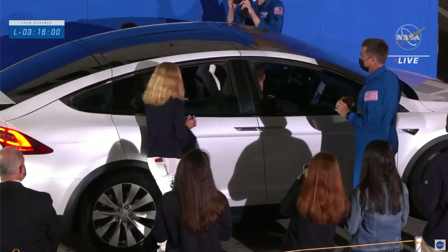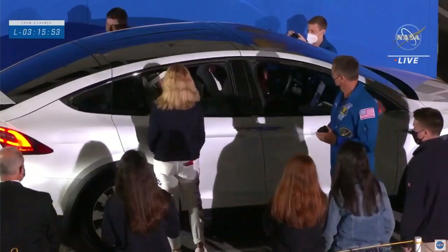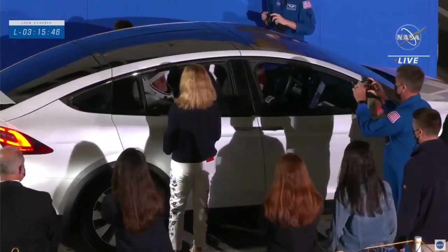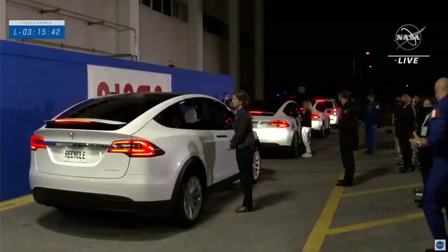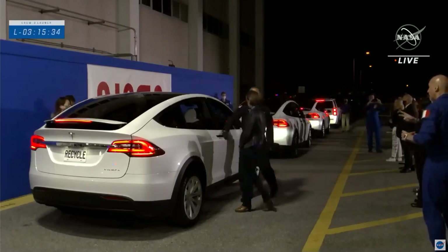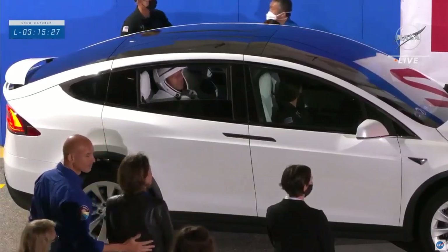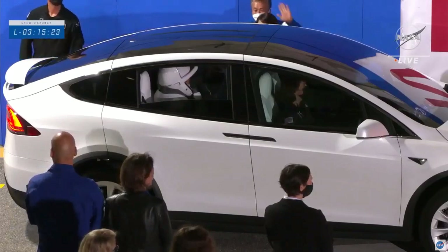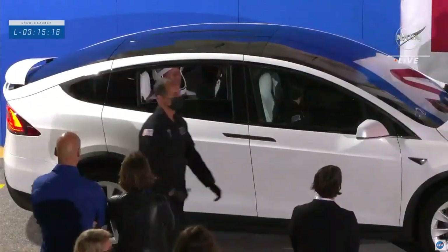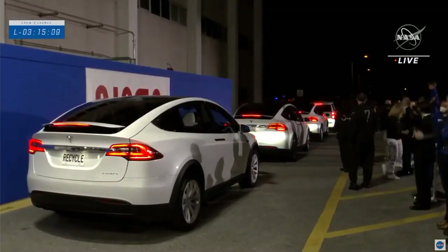I can't tell you how meaningful this is for crew to have this opportunity to see their loved ones this close to heading out to the pad. This is a nice change that we've made. The car carrying Shane Kimbrough has him on the right rear passenger side and Megan MacArthur on the left rear passenger side. The third Tesla in the convoy with the 'Recycle' license plate has Tomas sitting on the back rear side and Aki sitting on the left rear side. As soon as the families come back around, we should see the convoy begin to pull away right on schedule.